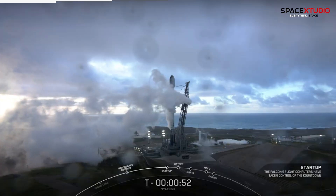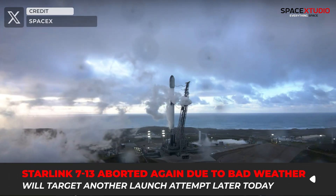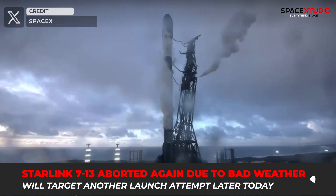However, on the west coast, the Starlink 713 mission faced another delay, highlighting the intricacies of space launch operations due to bad weather.